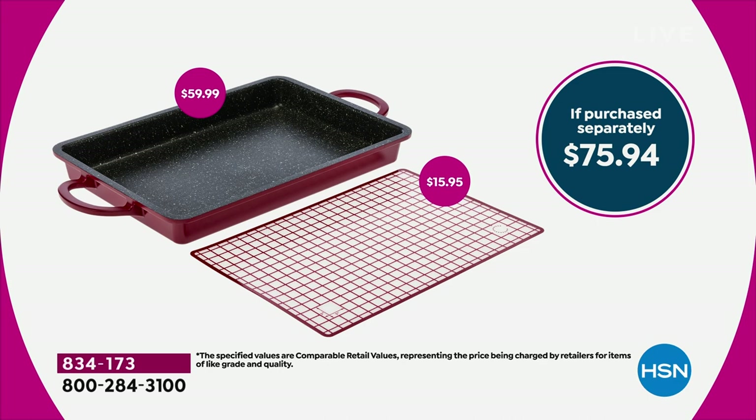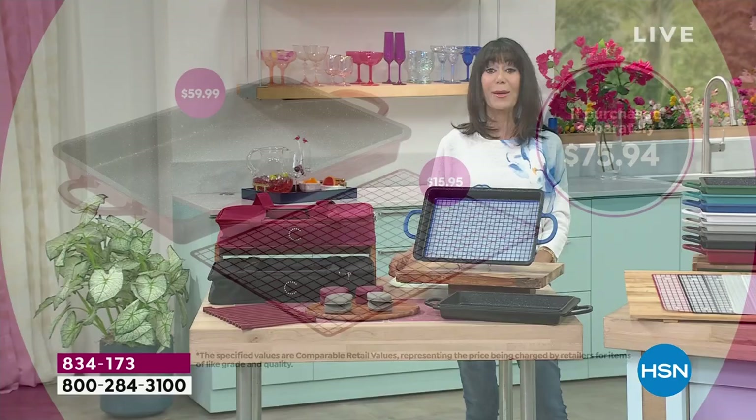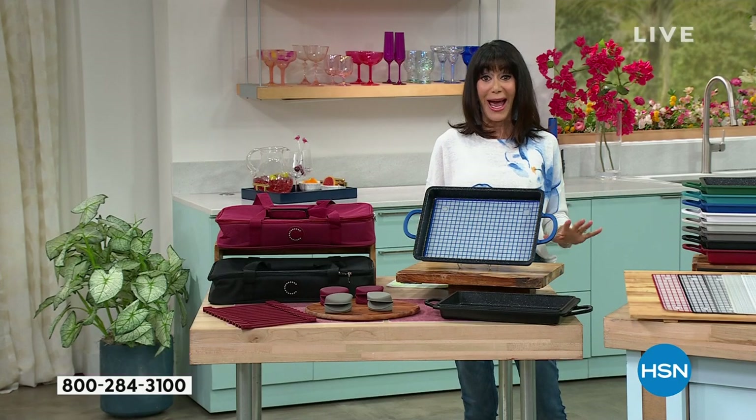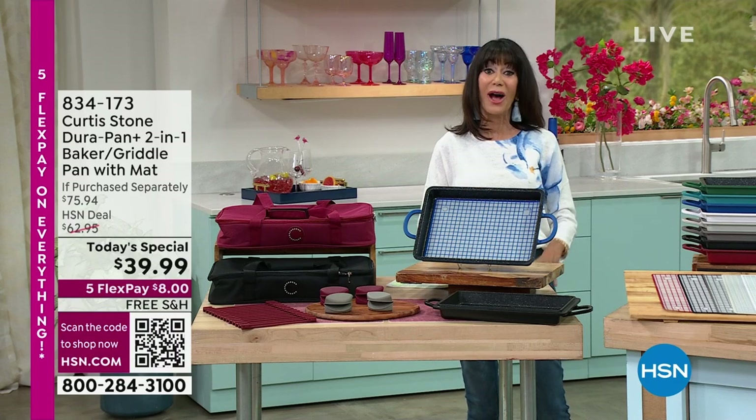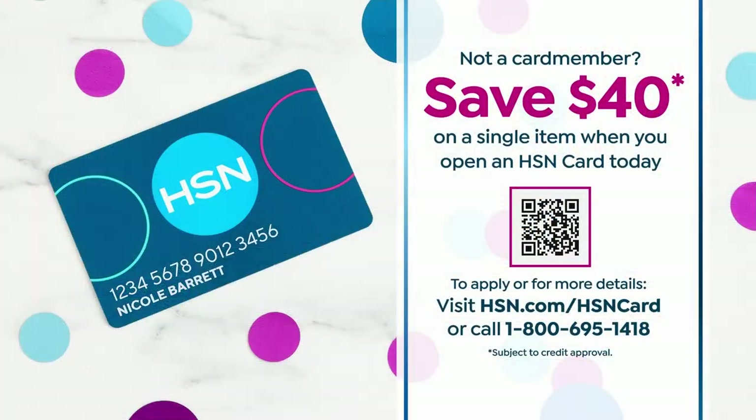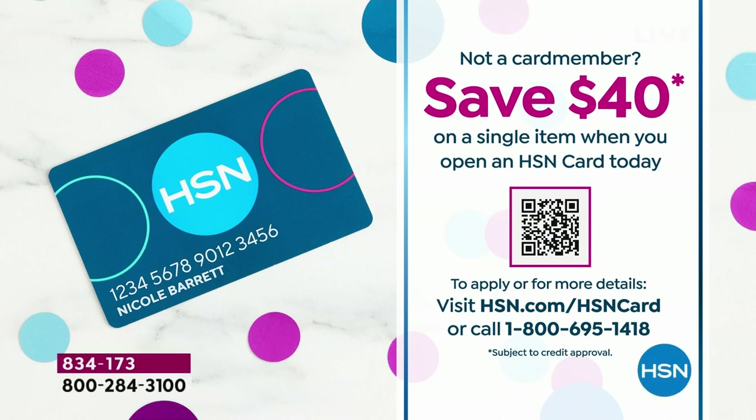$6 and change on your HSN card. And let's talk about the HSN card — we have something at perfect timing this weekend. If you do not yet have the HSN card, we normally give you $10, but we're giving you $40. You can call or go to the web to find out more. You could get this incredible today special for nothing.